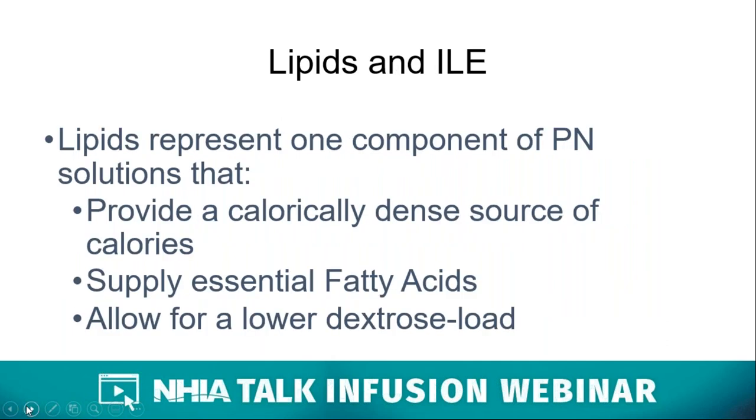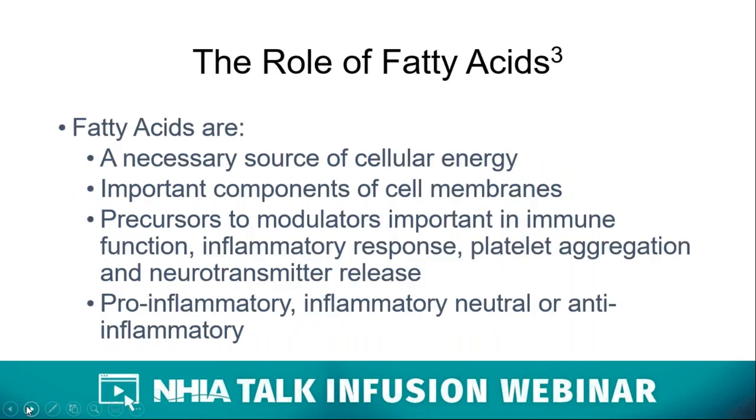Lipids represent one component of a parenteral nutrition solution. They are a dense source of calories, providing nine kilocalories per gram, and they allow for lesser amounts of intravenous dextrose. They also provide a ready source of essential fatty acids. Fatty acids are a necessary source of cellular energy, found in our diet, and can be provided either orally or parenterally. They are important components of cellular membranes and precursors to modulators and signalers important in immune function, inflammatory response, platelet aggregation, and neurotransmitter release. These modulators have been shown to have pro-inflammatory, inflammatory neutral, or anti-inflammatory activity.